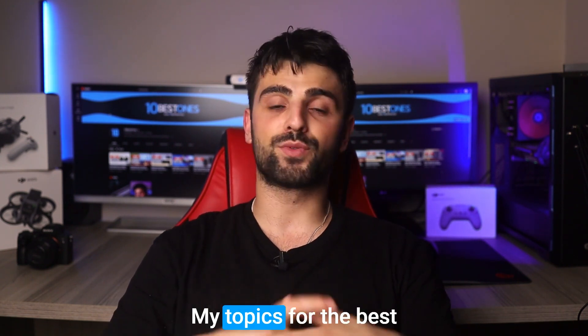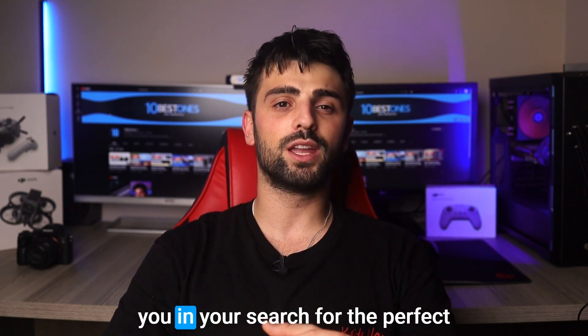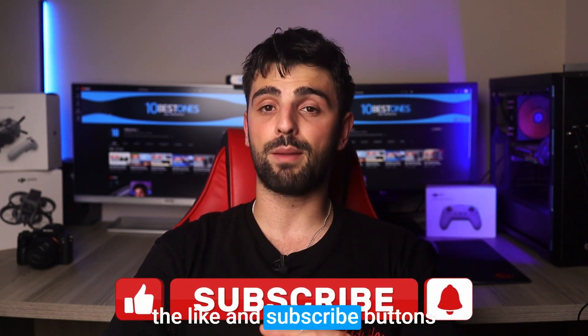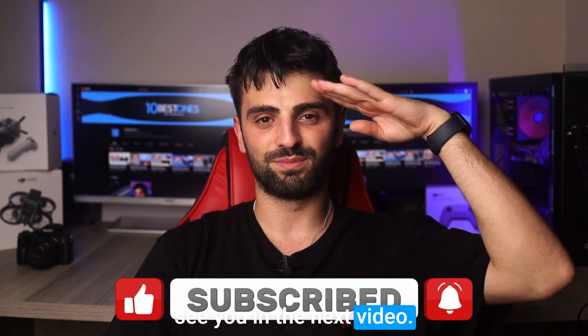So there you have it — my top picks for the best laptops for Adobe Illustrator. I hope this video has helped you in your search for the perfect laptop to suit your creative needs. Before going, don't forget to hit the like and subscribe buttons for more reviews. Happy designing, and I'll see you in the next video. Peace out.